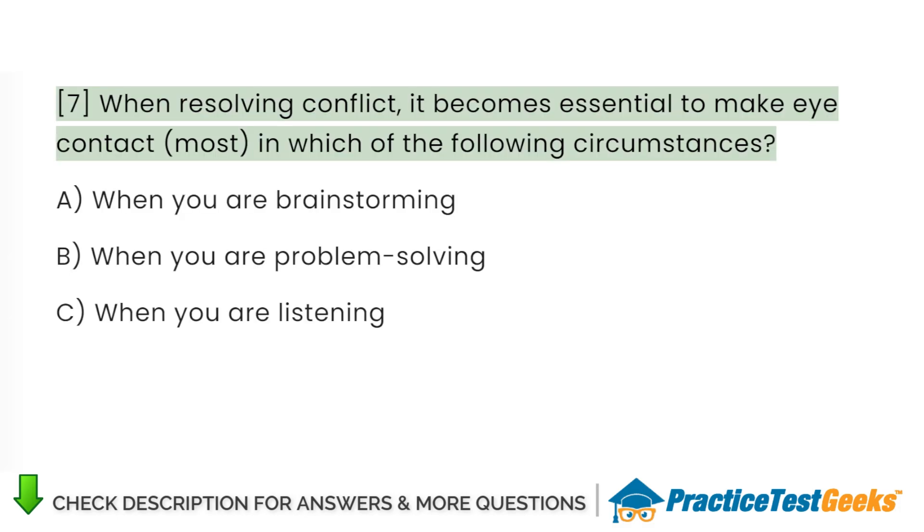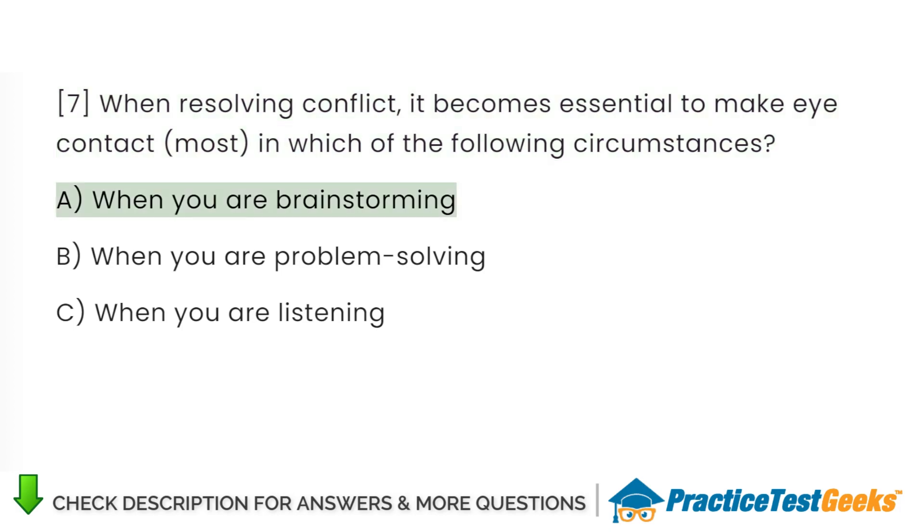When resolving conflict, it becomes essential to make contact in which of the following circumstances: A. When you are brainstorming. B. When you are problem solving. C. When you are listening.